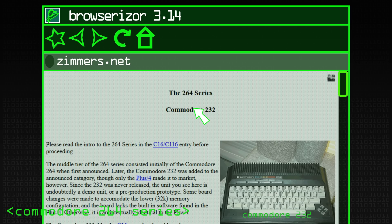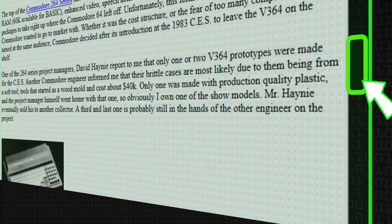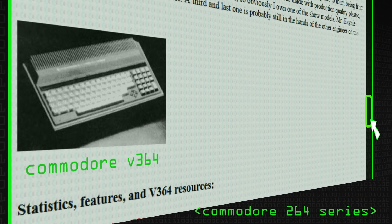They came up with the C232, the C264 — which still gives the series its name — and the V364, which was to be the top-end machine. So you had the 116 at the bottom, then the 232, 264, and V364. They're all the same chipset — it just depends how much memory and what features they had.